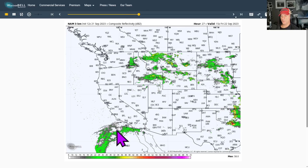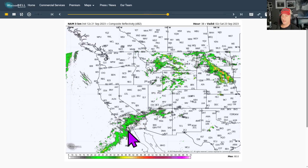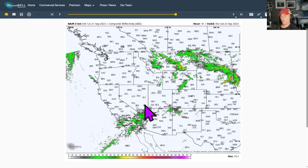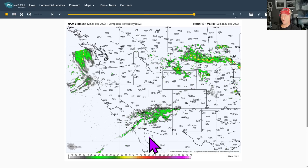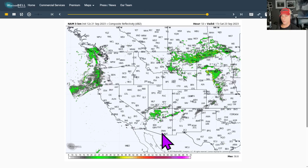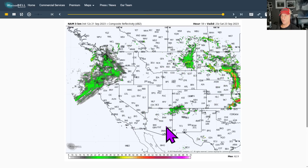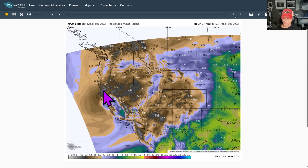Look at that — there comes Kenneth right there, bringing some precipitation on the NAM 3KM. And like the Los Angeles National Weather Service office said, sometimes the models don't do well with picking up the amount of moisture that some of these systems approaching from the southwest bring. So it will bring some cloud cover, and it could bring some precipitation — doesn't look like anything too heavy right now. You can see some moderate rain in there; it's also maybe kicking off a couple of thunderstorms. Then you see the next system arrive at the very end of the NAM 3KM run, starting to bring some precipitation towards Northern California.